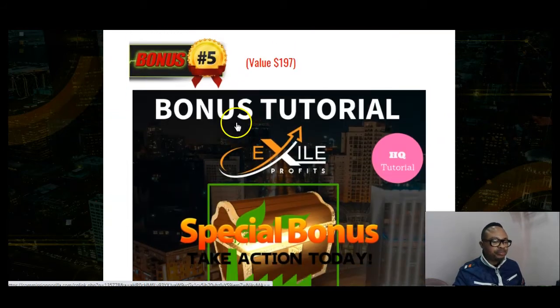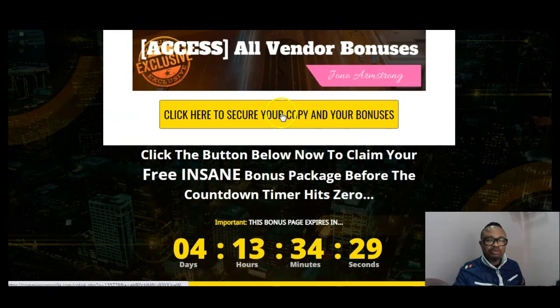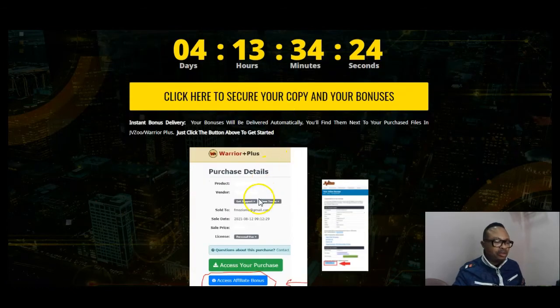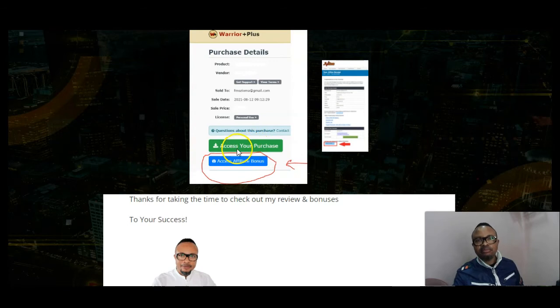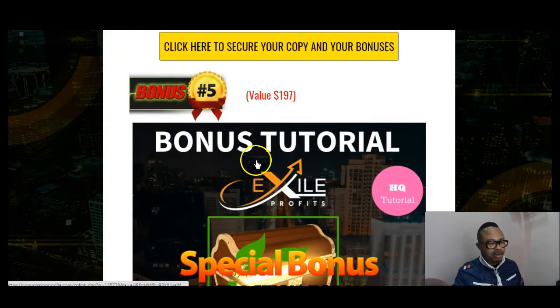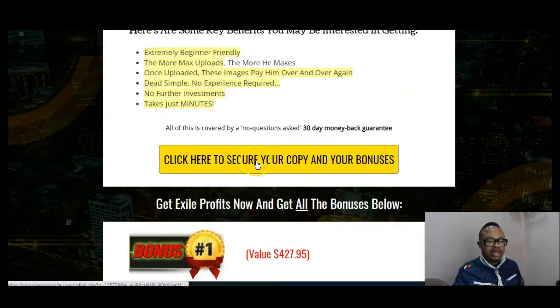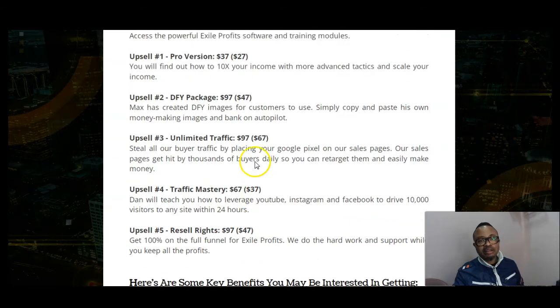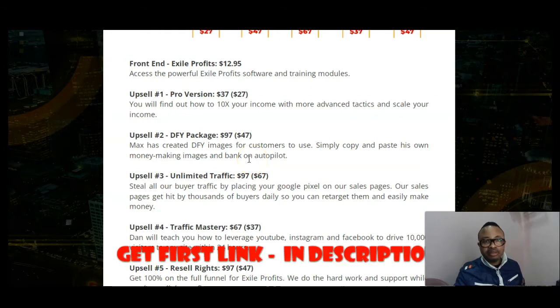Any of these links in my description area will take you automatically to my WarriorPlus account where you purchase this product. Under your purchase history, you'll find a page with two buttons — the green one gives you access to Exile Profits, and the one below gives you access to my amazing bonuses waiting for you there. When you make up your mind to purchase using the link in my description, you will not regret it.